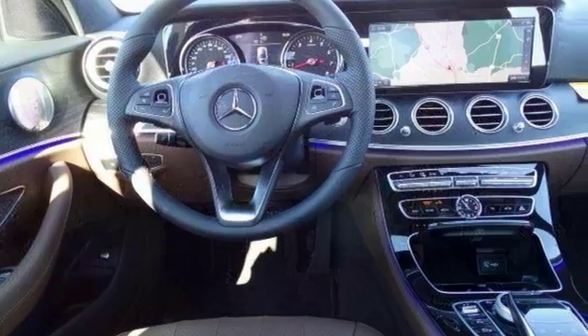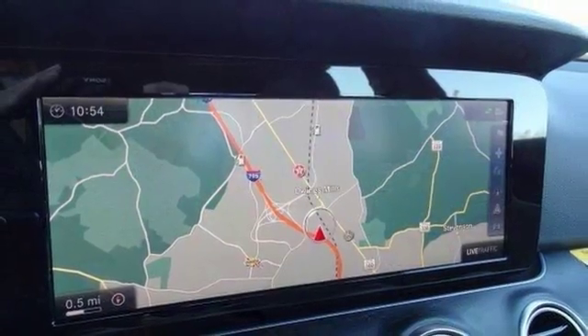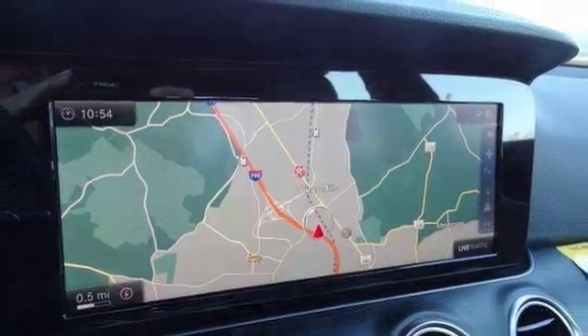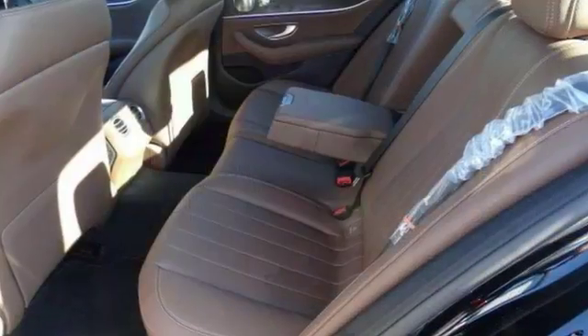Are you interested in a simply outstanding car? Then take a look at the superb E-Class. Load it down with passengers, cargo, whatever. Its cavernous trunk and interior space will haul around everything you need. Come in today for a closer look.